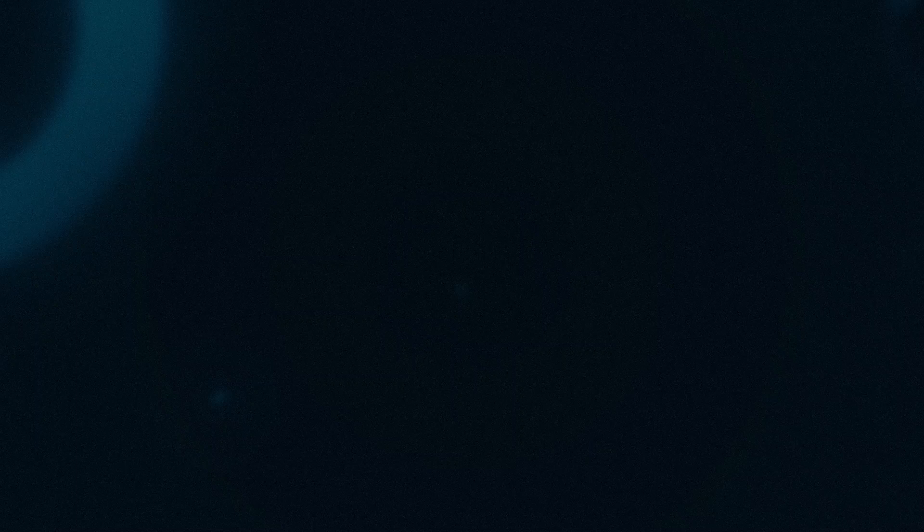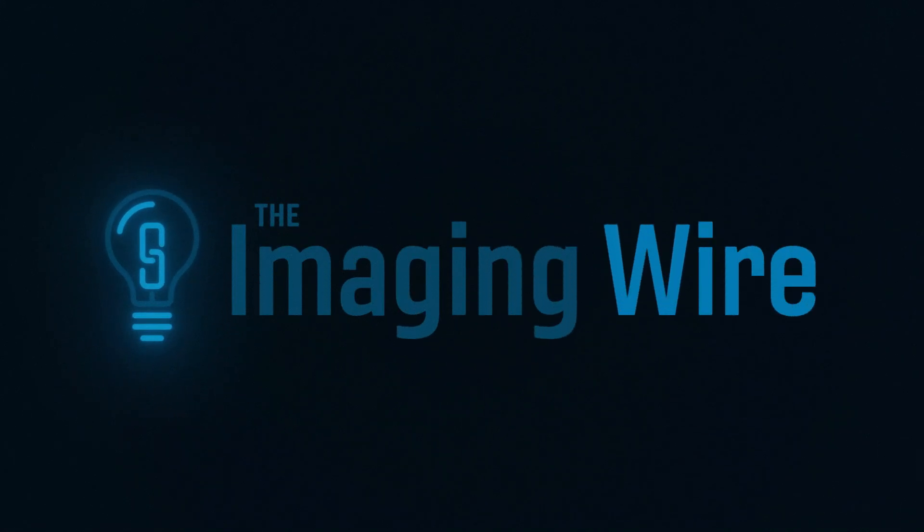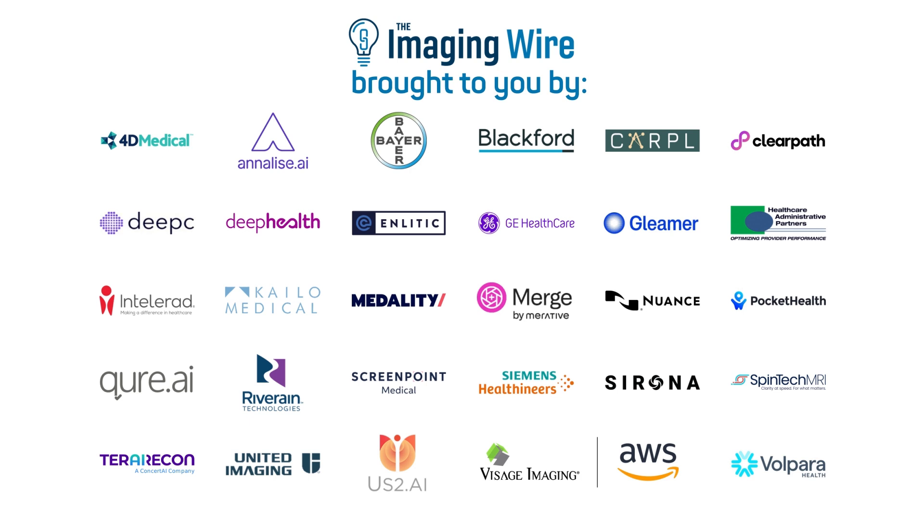I'd like to thank Dr. Paul Murphy of UC San Diego and Steve Deaton of Visage Imaging. Gentlemen, great discussion today — thanks so much for being with us. All right, signing off for The Imaging Wire. My name is Brian Casey. I'll see you next time.